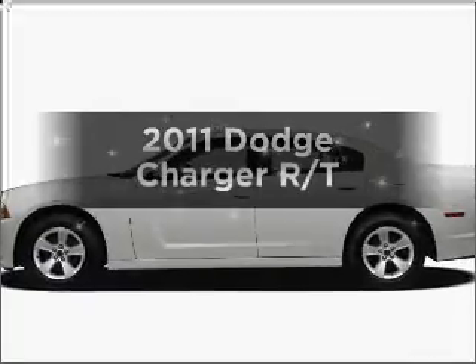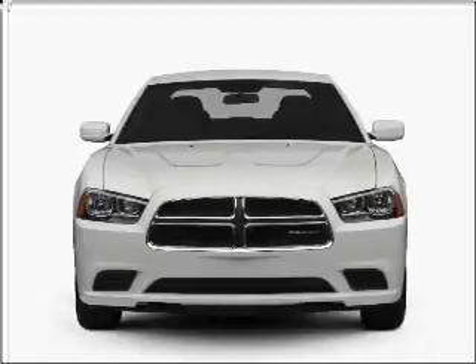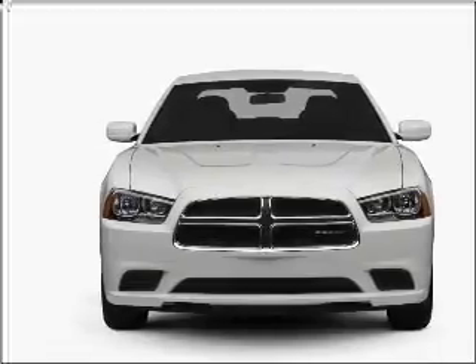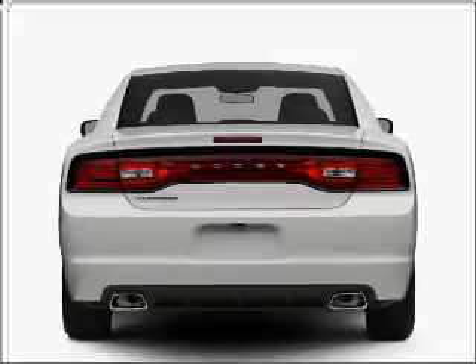Imagine yourself in this 2011 Dodge Charger. Travel the roads in style and comfort in this great vehicle, with a powerful 8-cylinder engine that responds smoothly to its 5-speed automatic transmission.